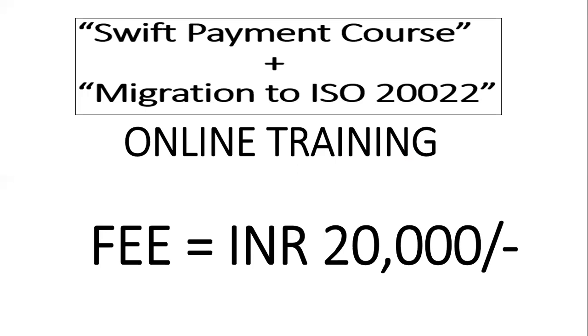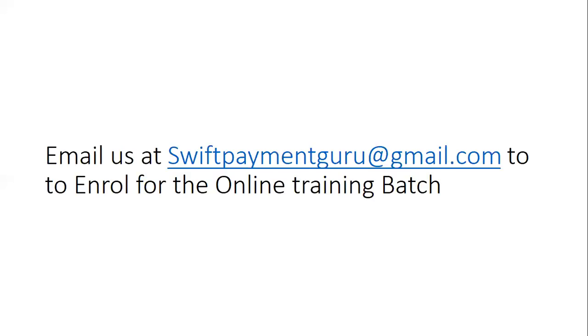If it is a one-to-one session, it is always good because you can ask many questions. This is the best way to learn from basics to advanced level — everything needed to switch into the payments domain, or if you're already working in payments and want to improve your knowledge to help your bank migrate to ISO 20022. This is also applicable for High Value Payment System migration to ISO 20022. The batch starts from July 1st and you have a good five to six days to enroll.